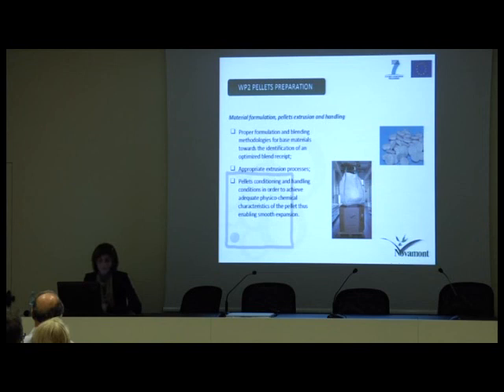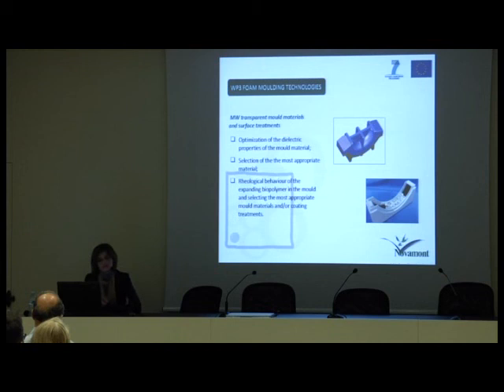Work package 3, foam molding technologies, is aimed at identifying microwave transparent mold materials and surface treatments. Work packages 4 and 5 deal respectively with the microwave-assisted expansion process and process modeling. For work package 4, project partners are dealing with the efficient design of the microwave cavity with controlled dielectric heating profiles, and the development of a pilot scale expansion system prototype to validate the performance of the process and optimize the design before process integration.